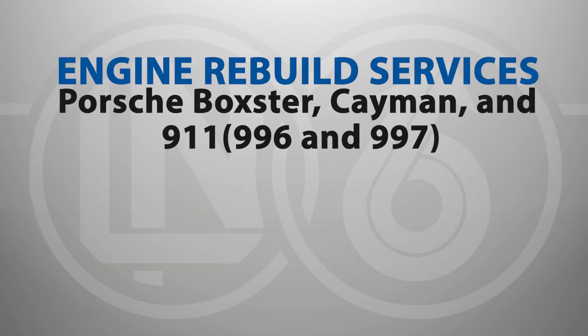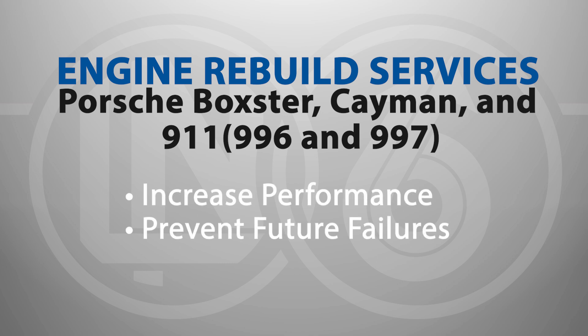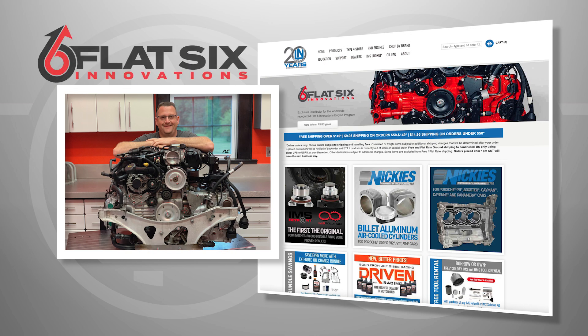If your Porsche Boxster, Cayman, or 911 996 or 997 needs an engine rebuild, you want more performance, or want to prevent future failures, Ellen Engineering offers a full suite of products and services developed in conjunction with Flat 6 Innovations, the worldwide leader in M96 and M97 engine performance.